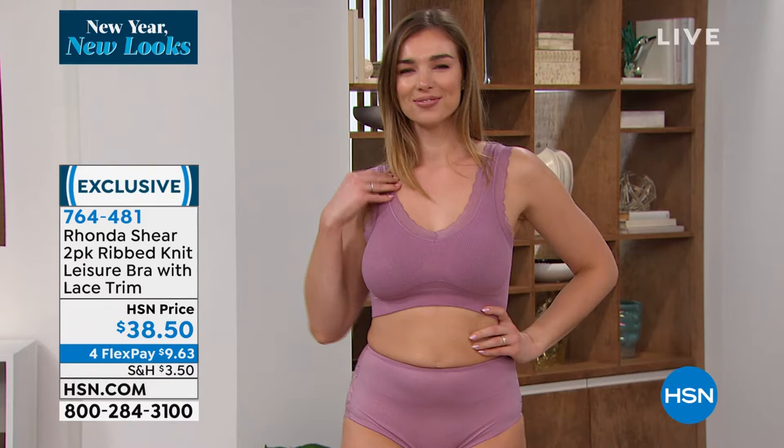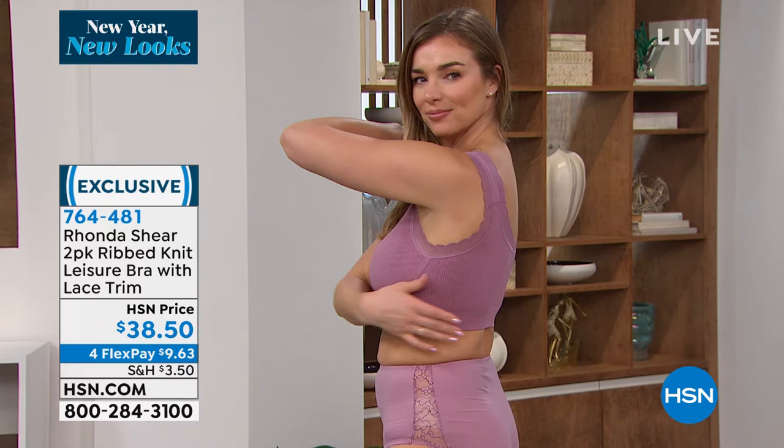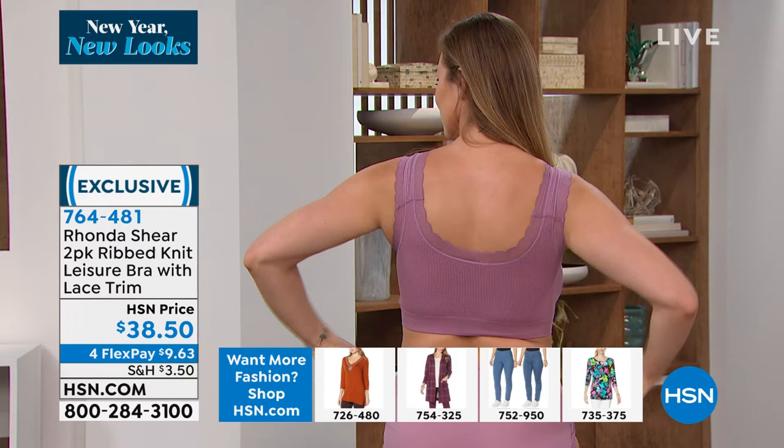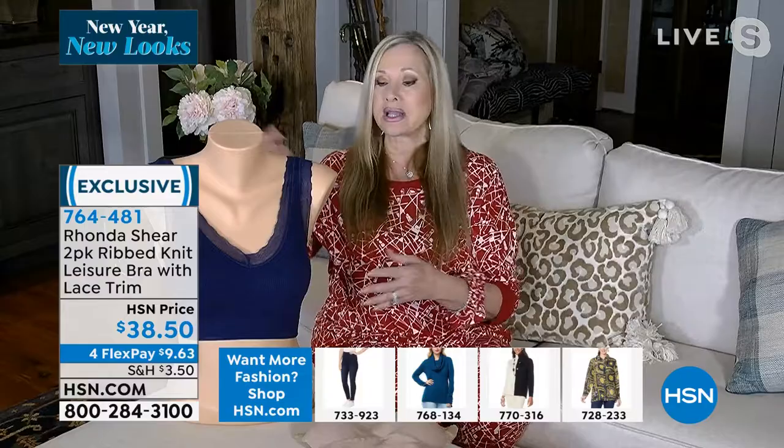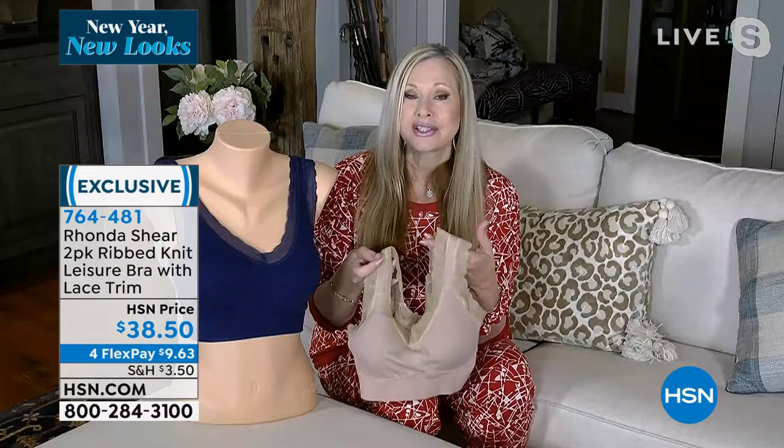Rib knit is so hot in the marketplace right now. The price you'd pay for one bra without pads elsewhere will make you moan — but in a great way when you see this price. You will love these bras — you won't want to take them off. Sleep in them, go out in them. Remove the pads or leave them in. Exercise in them, live your life in them. So soft with viscose, spandex, and nylon — wash after wash they'll stay beautiful.